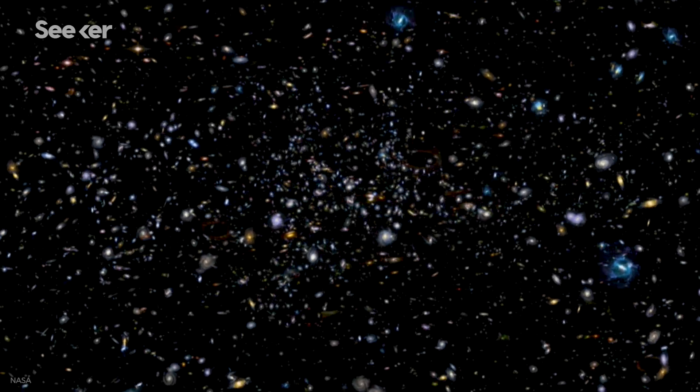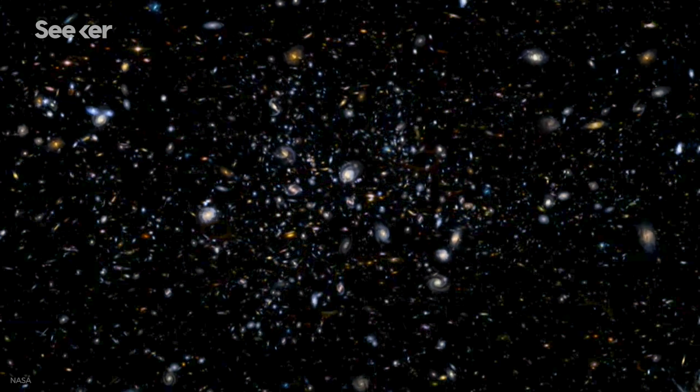The thing is, we also recently found the furthest supermassive black hole, which means it's super old. With a mass 800 million times greater than our Sun, it's enormous. And it grew far larger than expected in the 690 million years after the Big Bang, which is the blink of an eye considering the universe is more than 13 billion years old.